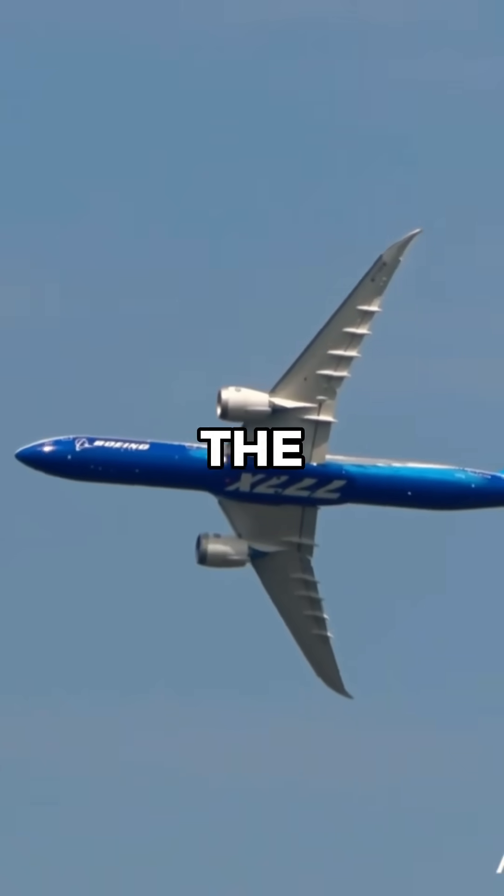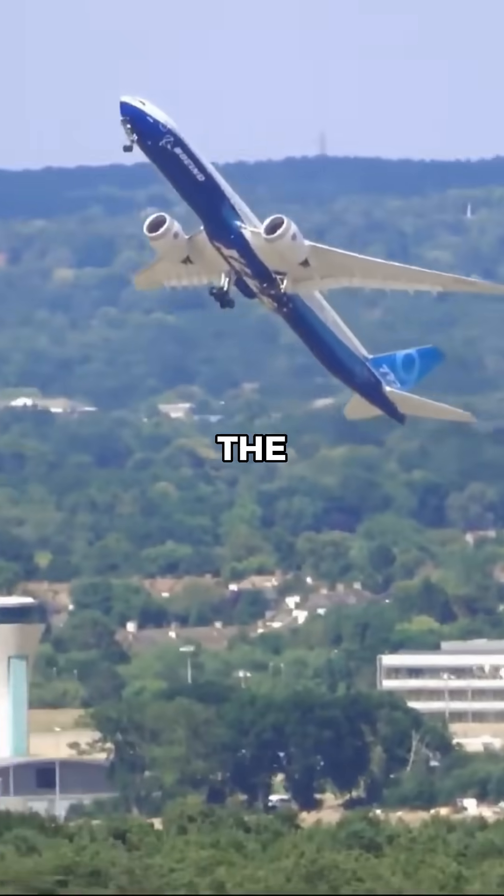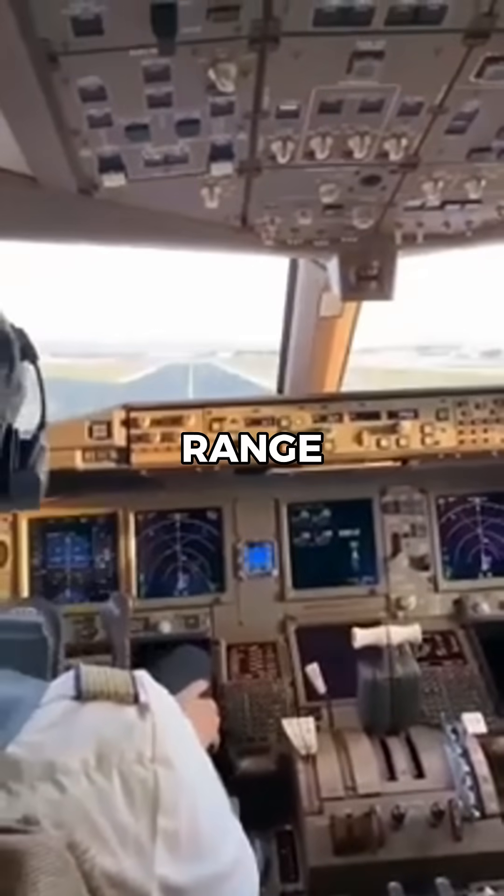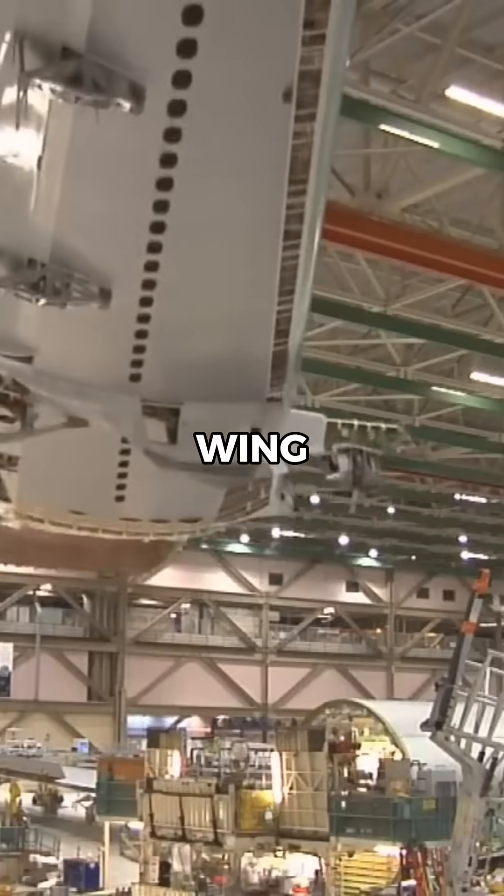Why did Boeing redesign the wings of the 777X? The 777X is an ultra-long-haul aircraft, and to improve its range and efficiency, Boeing had to develop a completely new wing design.